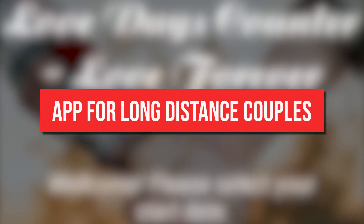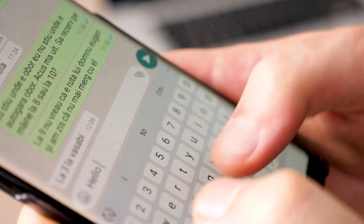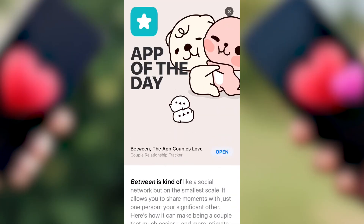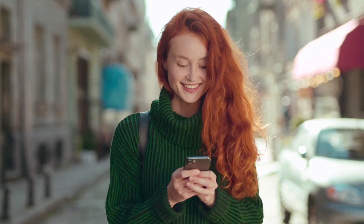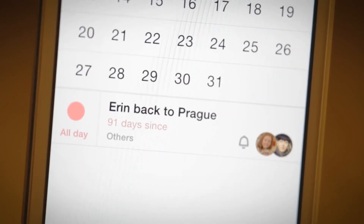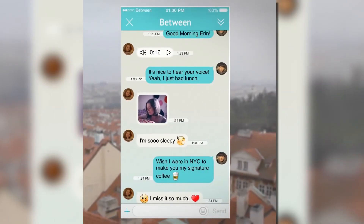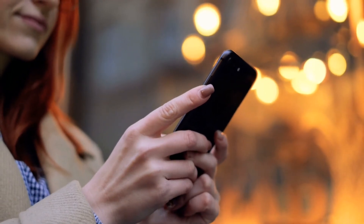App for Long-Distance Couples. One primary means of communication for long-distance couples is messaging, but standard texting applications can be monotonous and have limited features. Using Between, a smartphone app made specifically for couples, can enhance your chatting game. You can exchange videos and pictures, track anniversaries, talk, and schedule events all in one spot with Between. Everything is securely kept in the program, allowing you to maintain organization even if you need to upgrade or reset your phone.